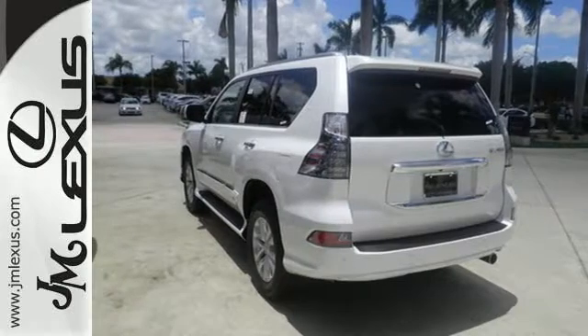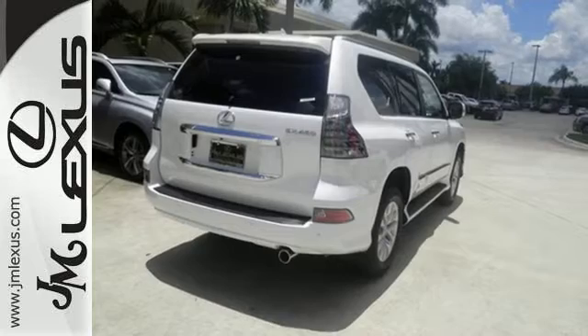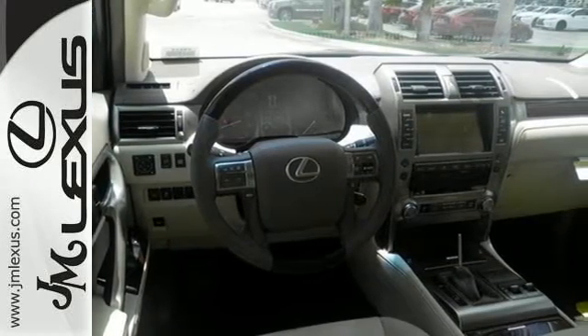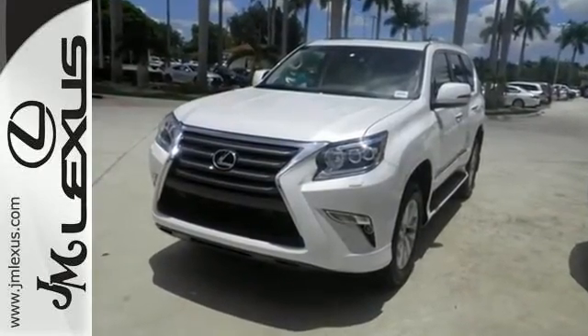The climate control, power sunroof, premium sound system, and illuminated entry system further enhance the refined comfort. Ten standard airbags ensure your readiness for any situation.